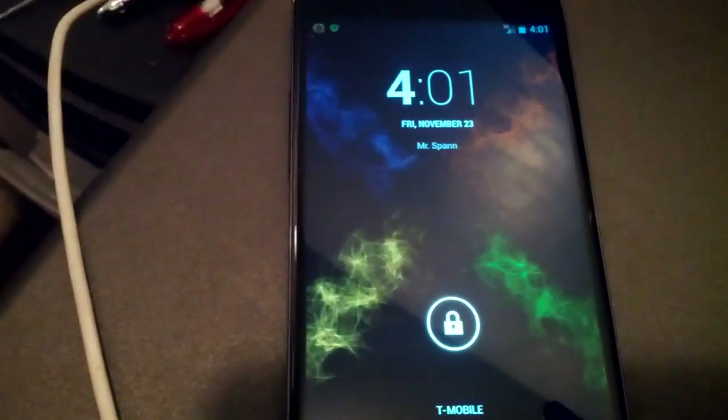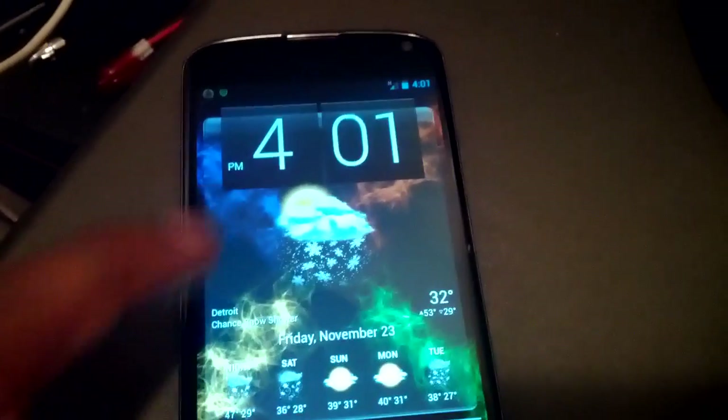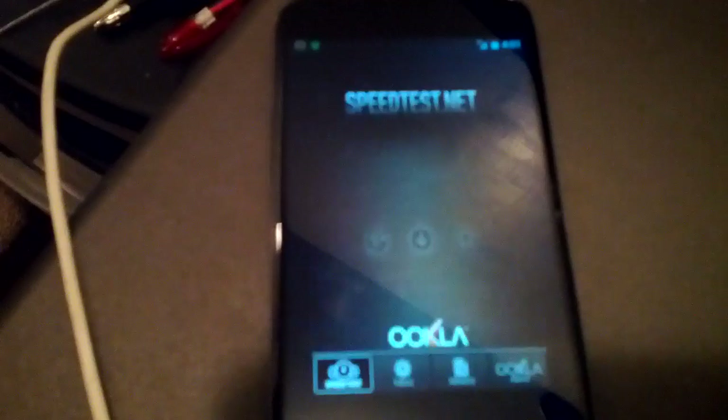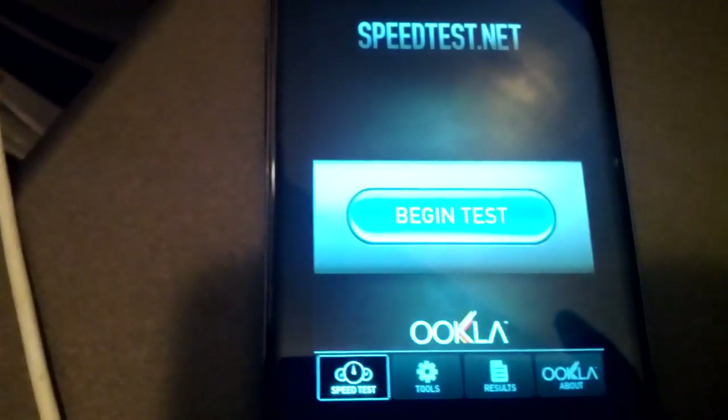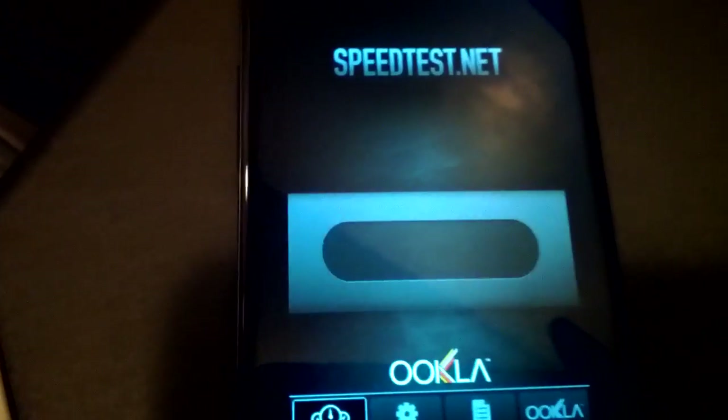We're going to do a speed test on the LG Nexus 4 and check how fast these speeds are. You hear a lot about this phone not having LTE connectivity, so we're going to see how fast this HSPA Plus network is going to run. Let's check it out.